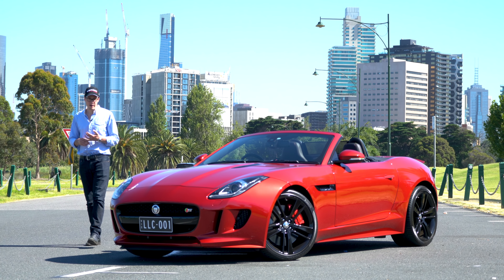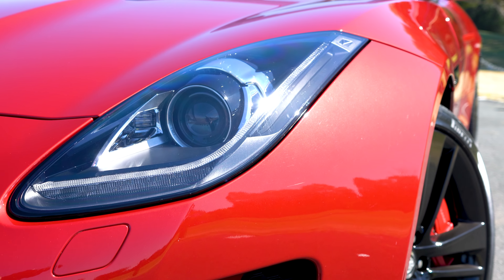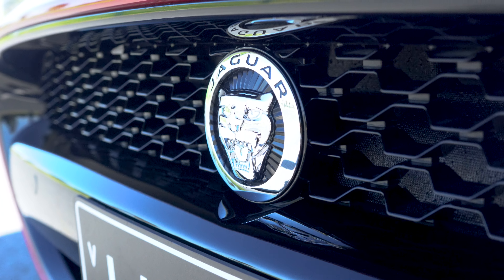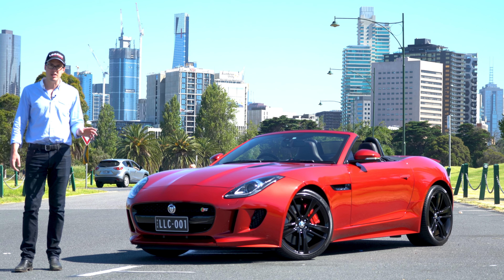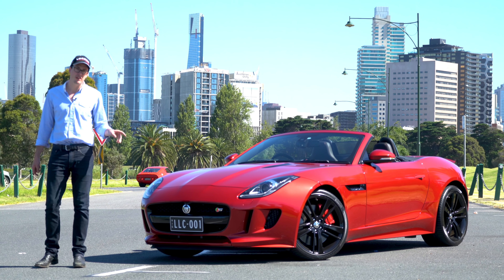Hello and welcome to Lorbeck Luxury Cars. I'm Harry, and today I've got for you this — the MY 2014 Jaguar F-Type V8S. Being the V8S, this is the big daddy, the real hardcore version of the F-Type.